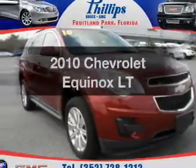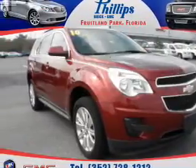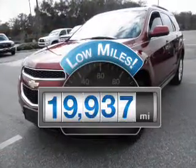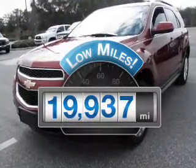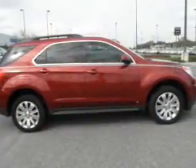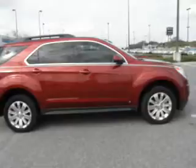Presenting the 2010 Chevrolet Equinox — everything you need under one roof with this great vehicle. A low odometer reading makes this vehicle a great value at this price. With a reliable 6 cylinder engine connected to a smooth shifting 6 feet automatic transmission.